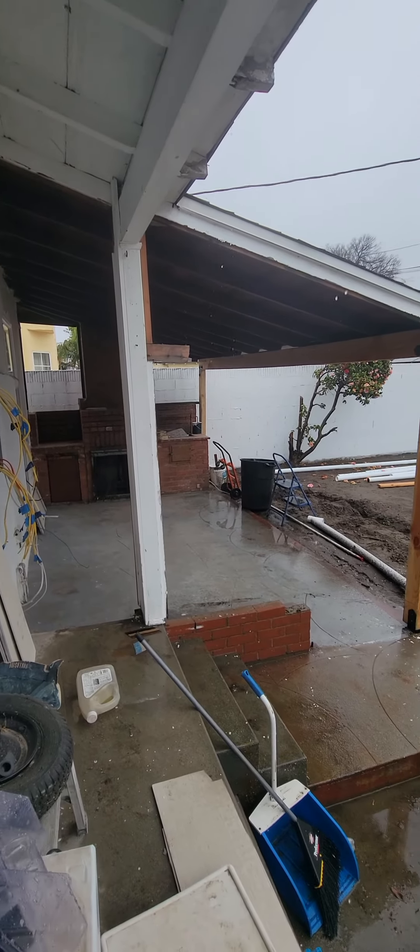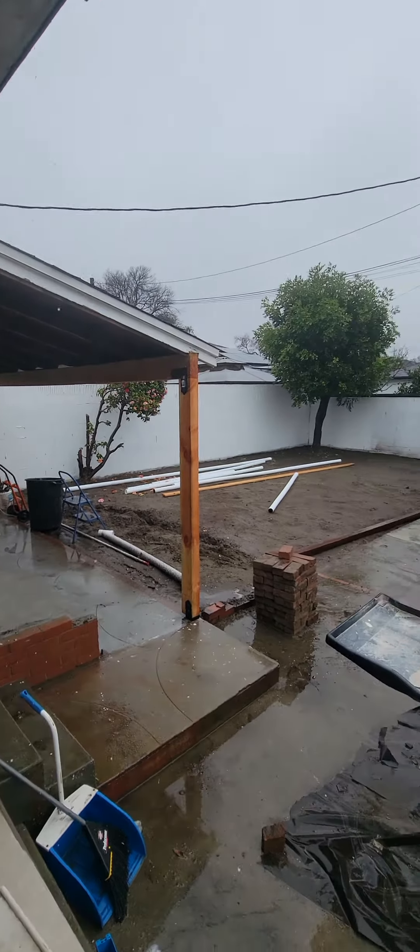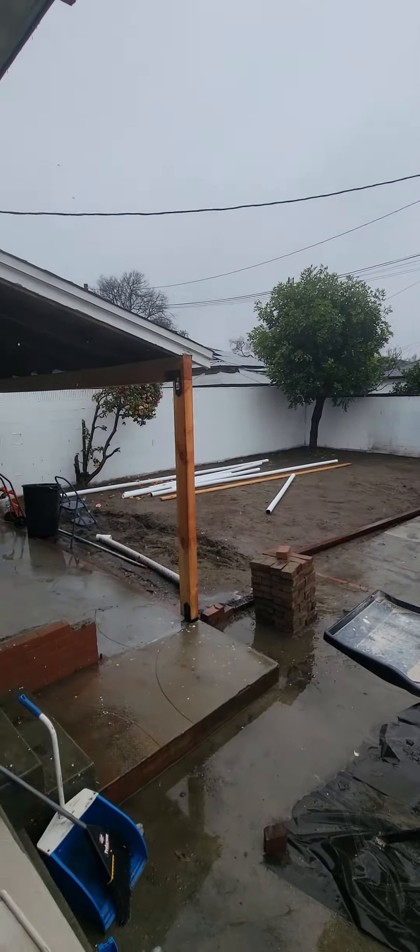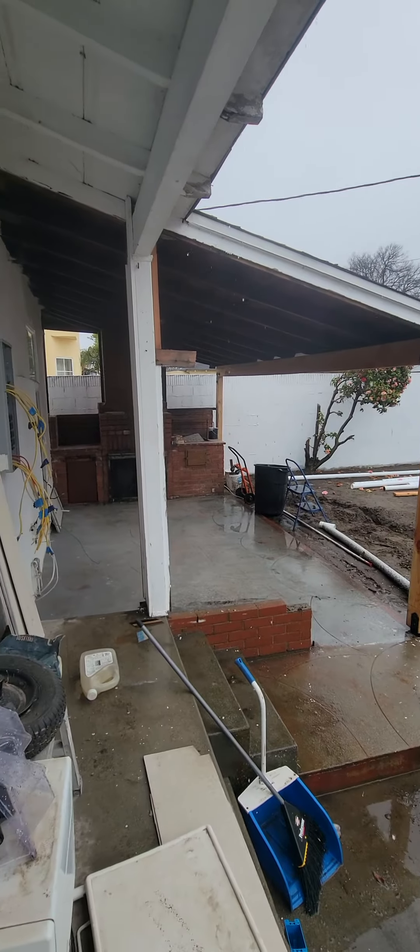This might be the best part of the house right here — it's going to be this backyard with this sort of indoor-outdoor space. It's getting all cleaned up. As you can see, the trenching has been done.